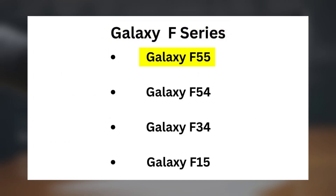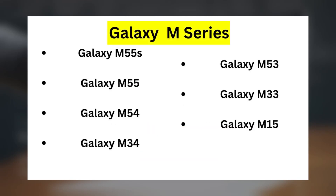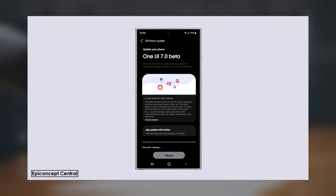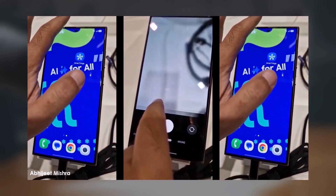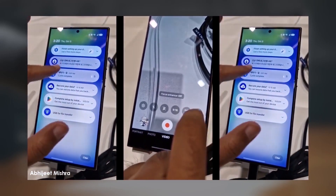Galaxy F Series: Galaxy F55, F54, F34, F15. Galaxy M and N Series: Galaxy M55S, M55, M54, M34, M53, M33, M15. This list is based on previous updates, so it's a pretty solid guess on what we can expect — but remember, it's unofficial until Samsung makes their official announcement.